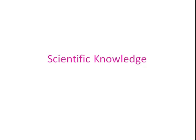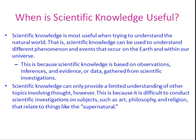Let's talk about how scientists go through the process of gaining all that knowledge that they have. When is scientific knowledge useful? Scientific knowledge is most useful when trying to understand the natural world. Scientific knowledge can be used to understand different phenomena and events that occur on the earth and within our universe.